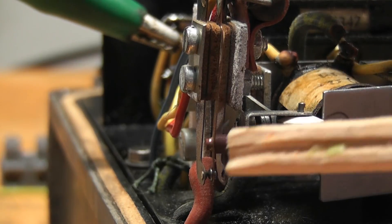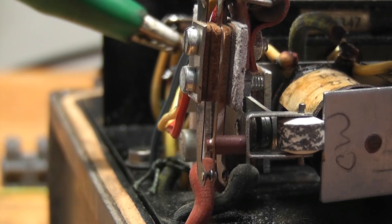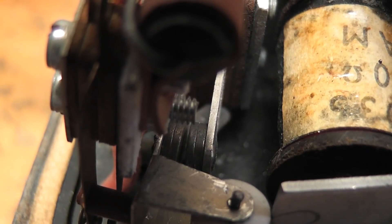Visible here are the auxiliary contacts — the little copper contacts — they determine what status. And the main contacts — [relay clicking sounds].